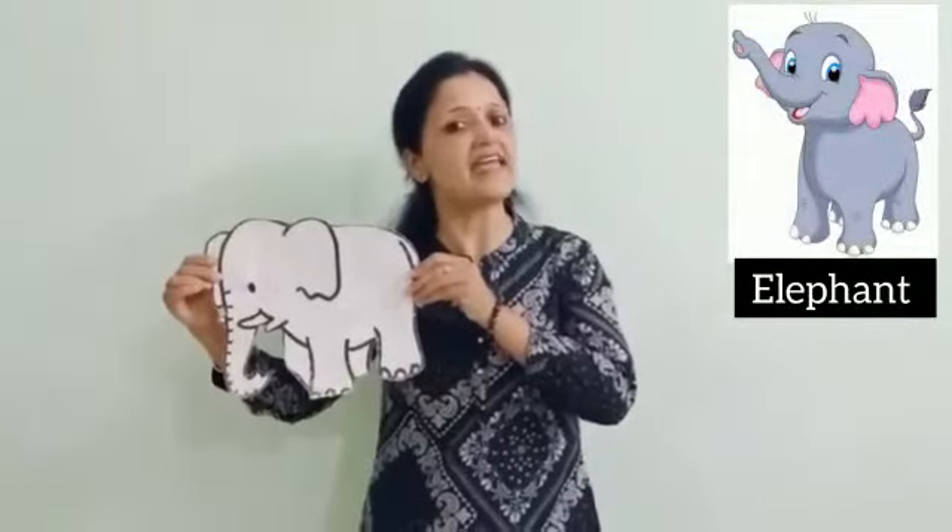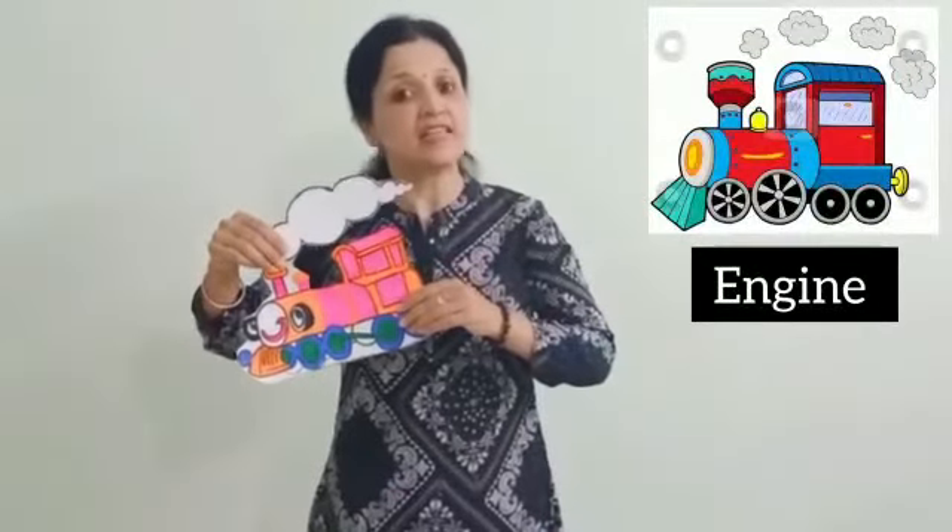The name of the elephant is Ellie. Ellie, the elephant, and Emma went on an Engine Drive in the jungle.